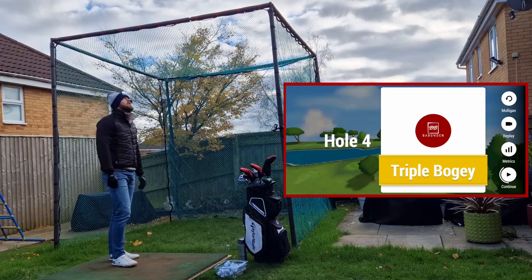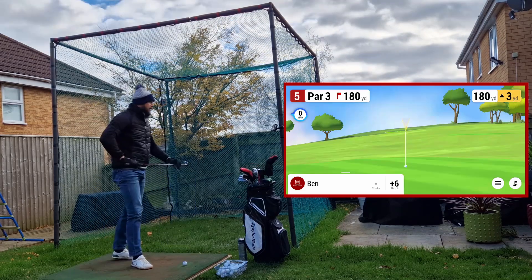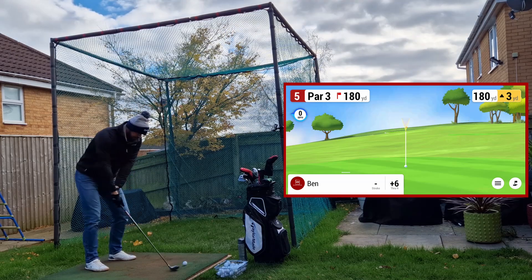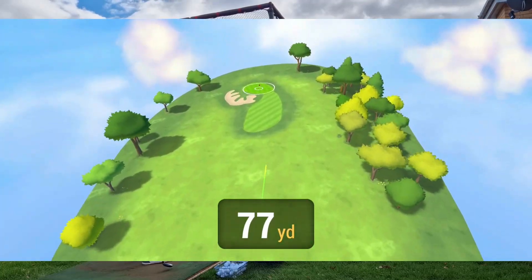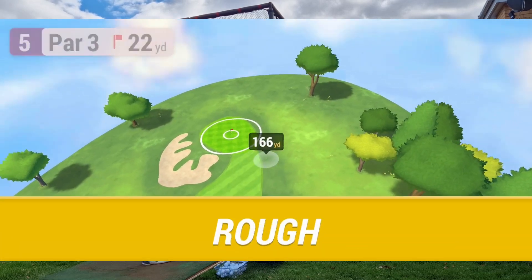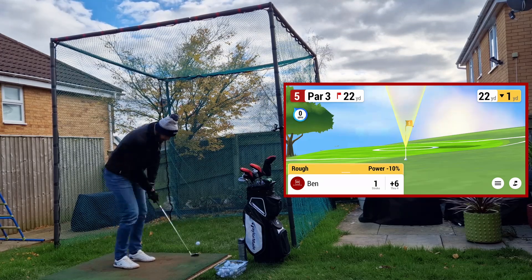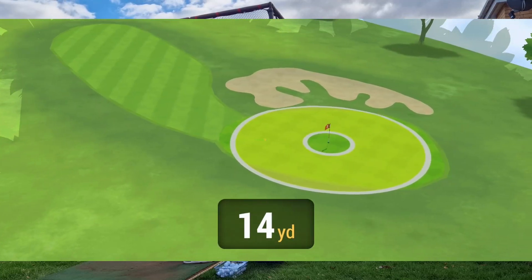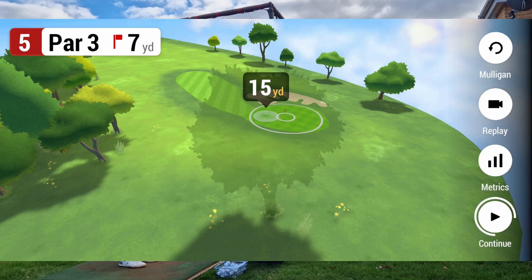Oh dear, rushing this. Hole 5, 180 yards, up three. Just gone right — that was on for it. 22 yards out of rough. Let's hit it — not going to go enough. Bogey.